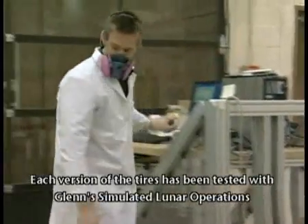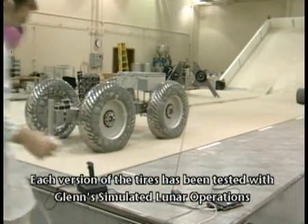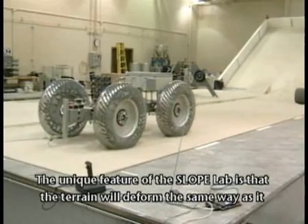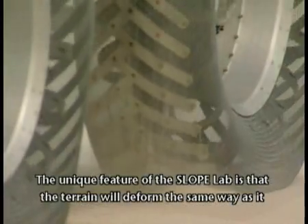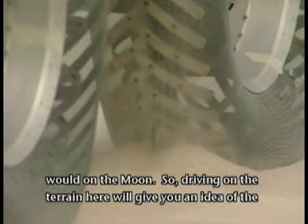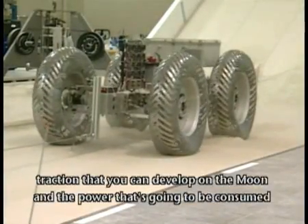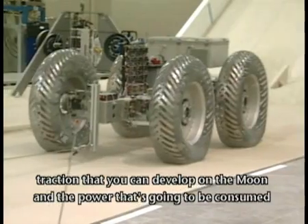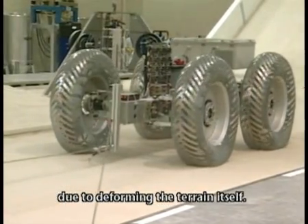Each version of the tires has been tested with Glenn's Simulated Lunar Operations Laboratory, or SLOP Lab. The unique feature of the SLOP Lab is that the terrain will deform the same way as it would on the moon. So driving on the terrain here will give you an idea of the traction that you can develop on the moon and the power that's going to be consumed due to deforming the terrain itself.